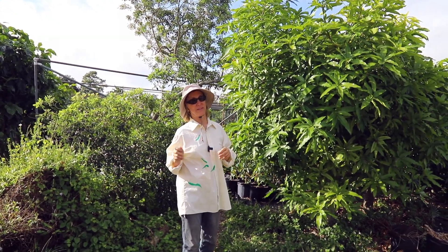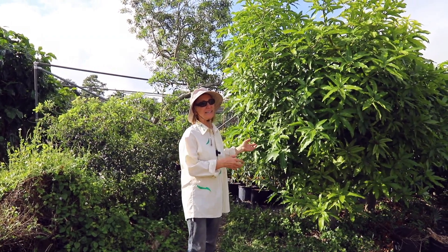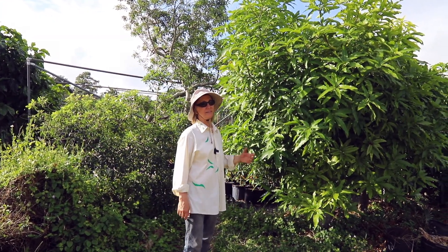Unfortunately, when we did our mass trimming after mango season, that particular tree — I forgot to mention to the guy doing the trimming not to trim that one. Basically we lost a big source of graft wood.